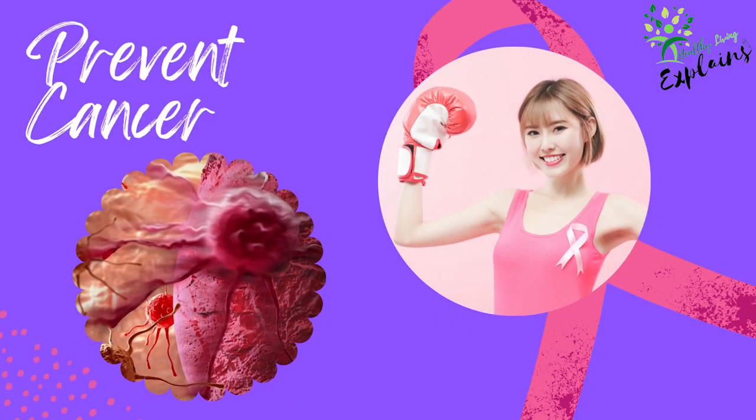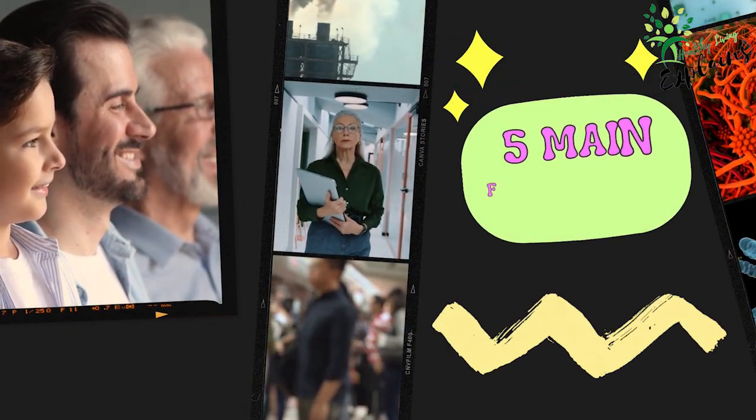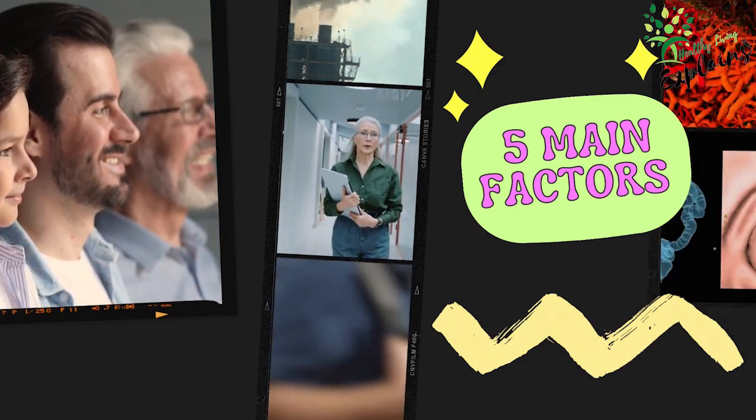In today's video, we're exploring the best way to prevent cancer by understanding its causes. The five main factors contributing to cancer are heredity, age, lifestyle, environment, and biological and health-related factors.